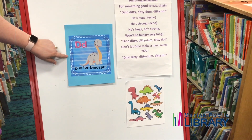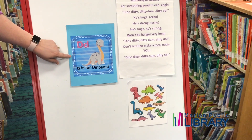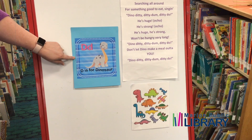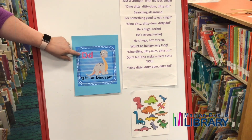Can you tell what letter begins the word dinosaur? Duh. Duh. That sounds like the letter D. D is for dinosaur.